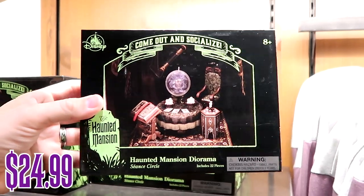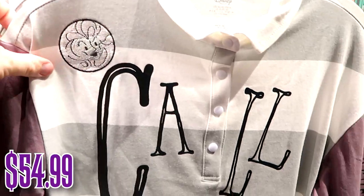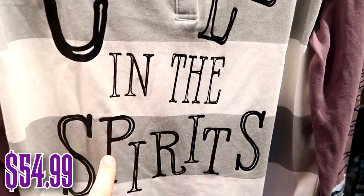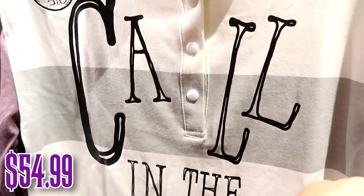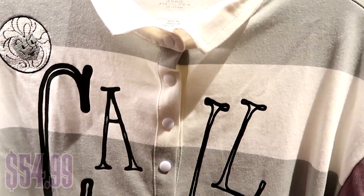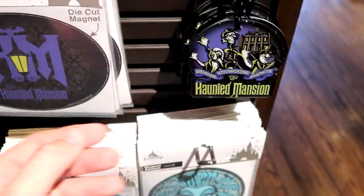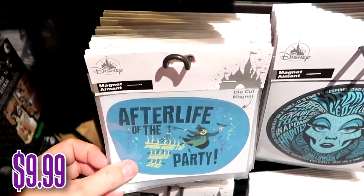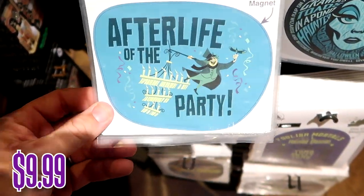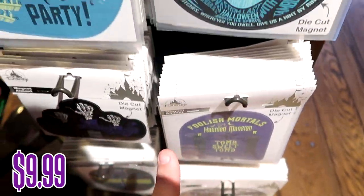Here's what the diorama actually looks like up close — $24.99 with Madame Leota. They also have a really nice button-up shirt that says 'Call in the Spirits' with Haunted Mansion graphics for $54.99 — absolutely amazing. For $19.99 they have a Haunted Mansion Christmas car magnet, and they have a bunch of different car magnets — one with the Haunted Mansion wallpaper for $9.99. Others include 'Afterlife of the Party,' a Madame Leota magnet, 'Foolish Mortals,' and 'Tomb Sweet Tomb,' all for $9.99.